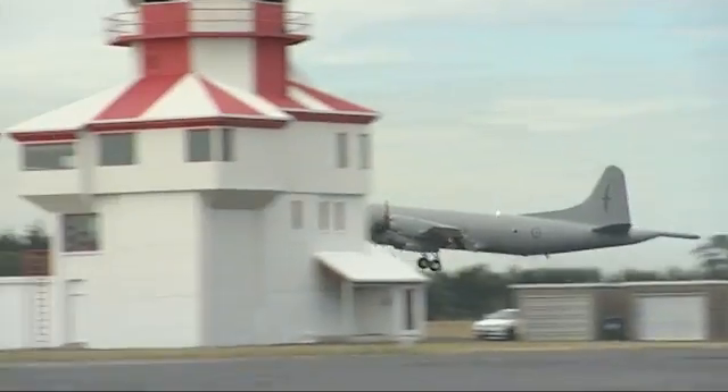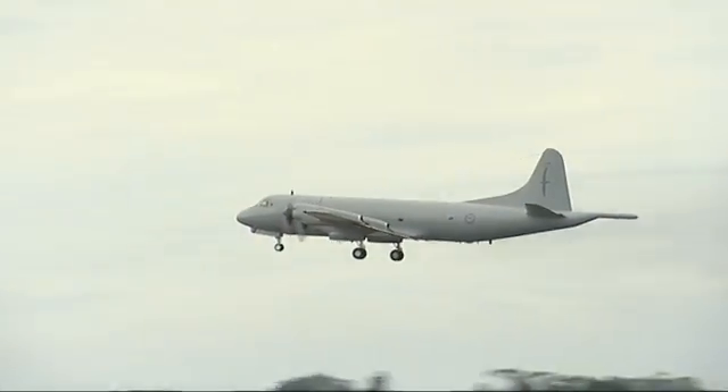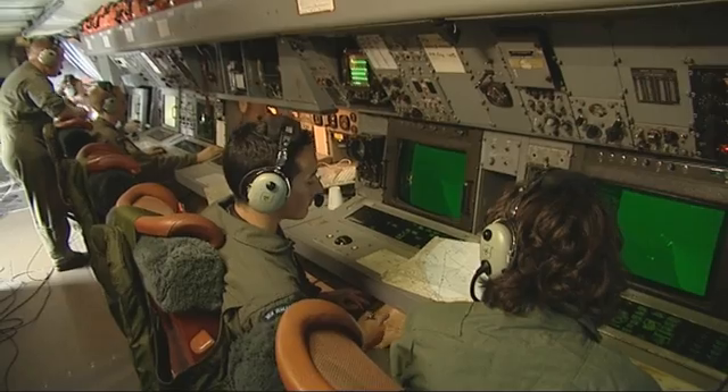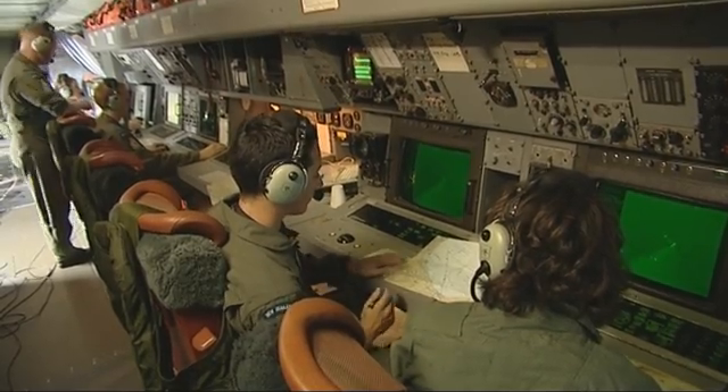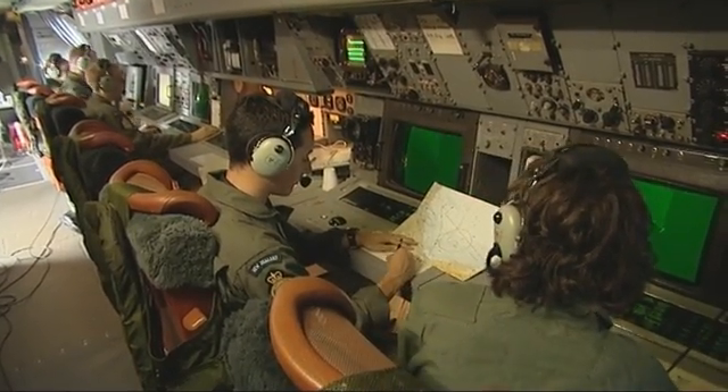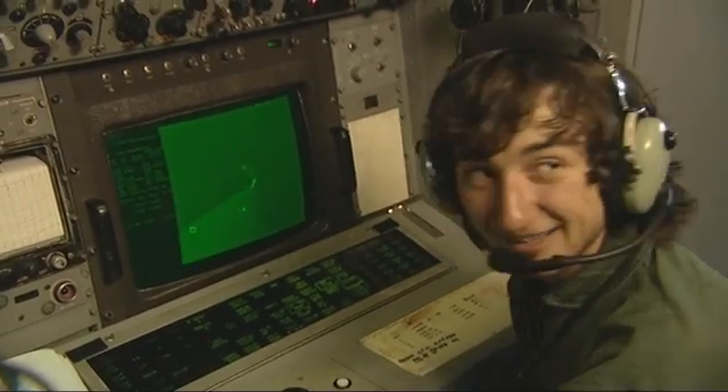The forecast is for a weather front to come through at some stage, which will bring the radar operator into play. As a radar operator, you are involved in keeping the aircraft away from land and away from weather. So as a brand new 18-year-old radar operator, you might be telling a very senior pilot which way to fly the aircraft to keep the aircraft and crew safe.